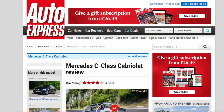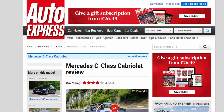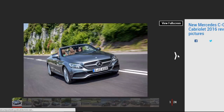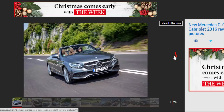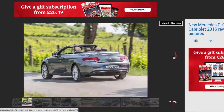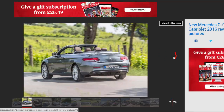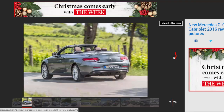Mercedes C-Class Cabriolet Review — 4 Star Rating. The Mercedes C-Class Cabriolet is beautifully finished, refined, and a great everyday cruiser with the roof down. Pros: Great Styling, Beautiful Interior, Comfortable to Drive. Cons: Loud Diesel Engine, Expensive Options, Numb Steering.